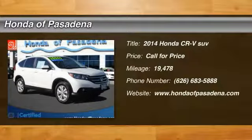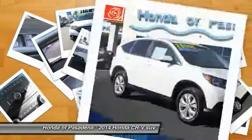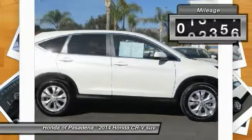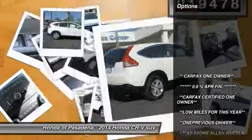The 2014 CR-V — a top recommended vehicle because of its car-like driving manners, good value, cool technology, and comfy interior. This vehicle has less than 20,000 miles. Here are some of this vehicle's great options.